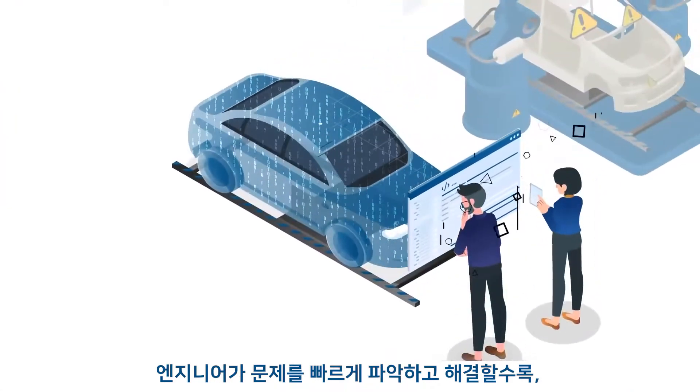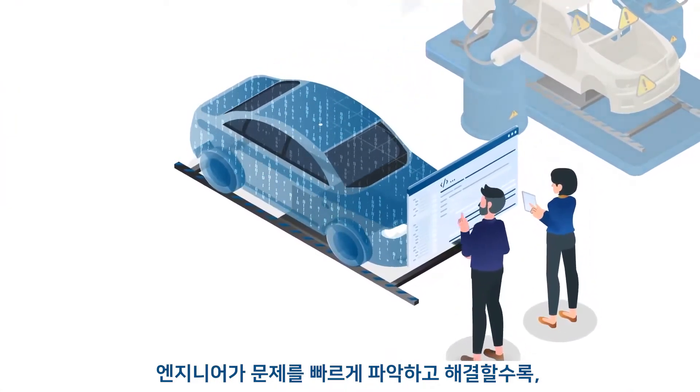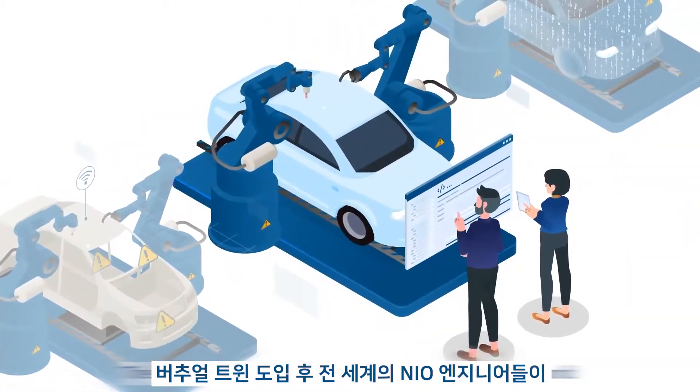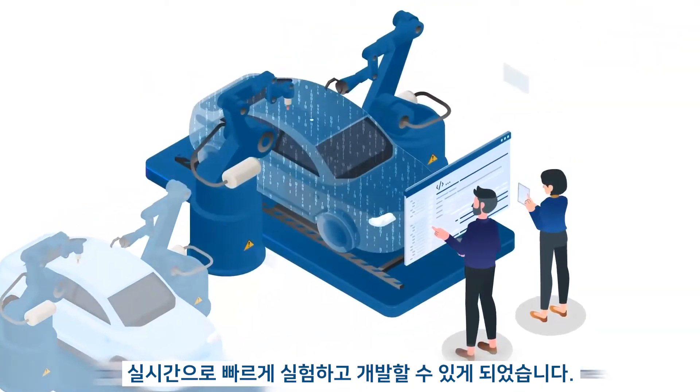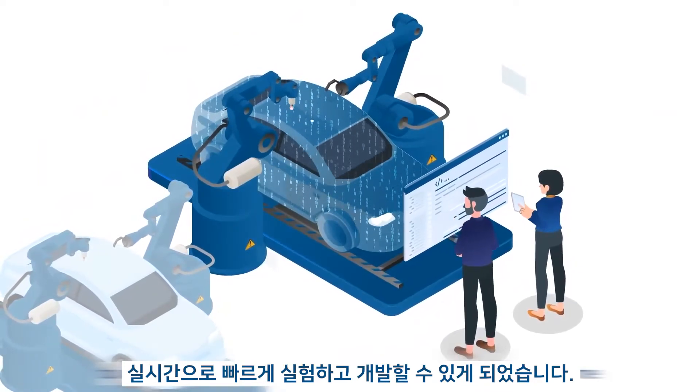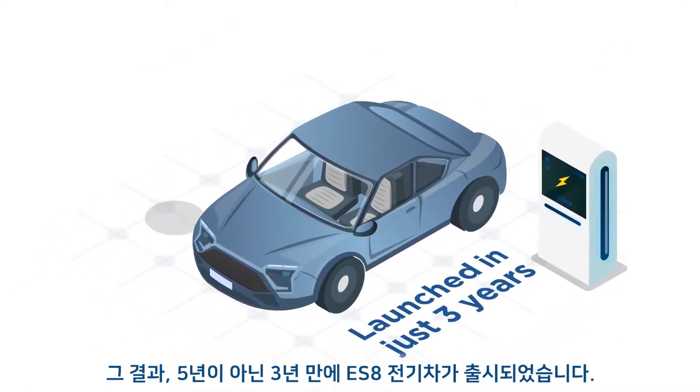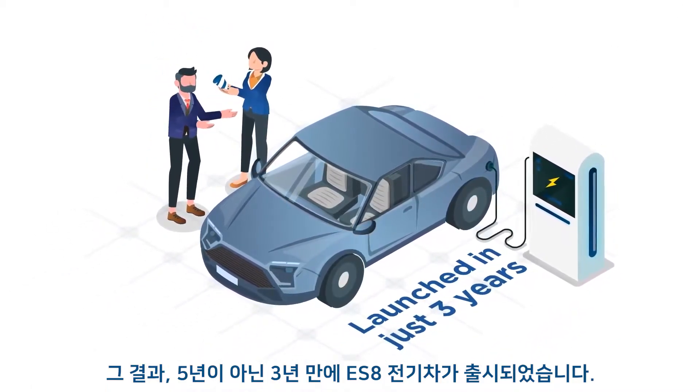The faster engineers can detect and solve issues, the less physical prototypes they need. The Virtual Twin allowed Neo engineers around the world to work together in rapid testing and development in real time. As a result, they launched their ES-8 electric vehicle in three years instead of five.